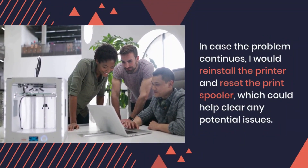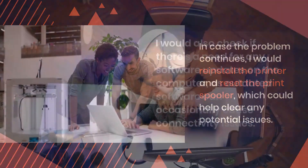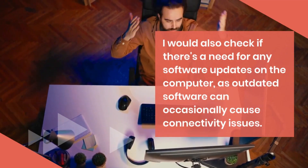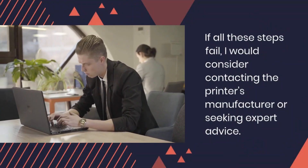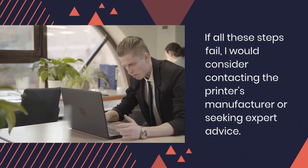In case the problem continues, I would reinstall the printer and reset the print spooler, which could help clear any potential issues. I would also check if there's a need for any software updates on the computer, as outdated software can occasionally cause connectivity issues. If all these steps fail, I would consider contacting the printer's manufacturer or seeking expert advice.